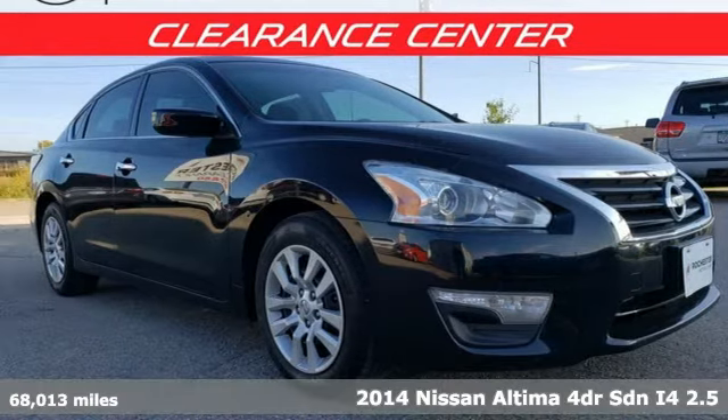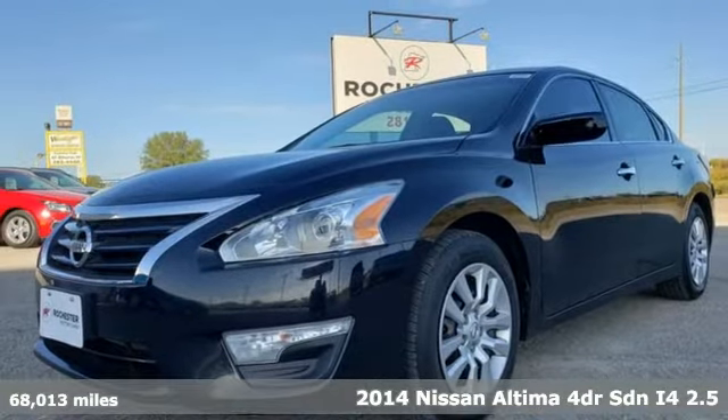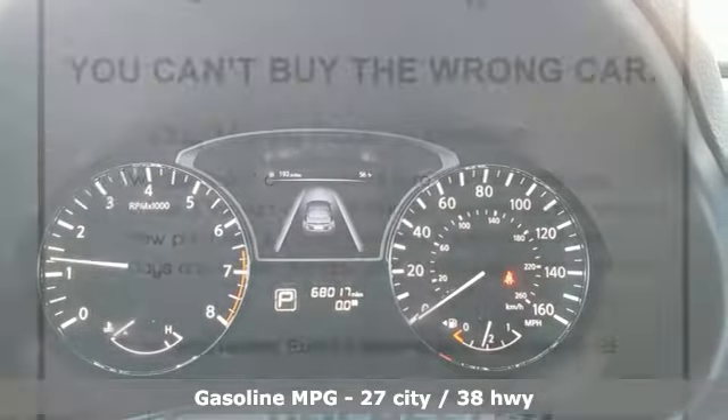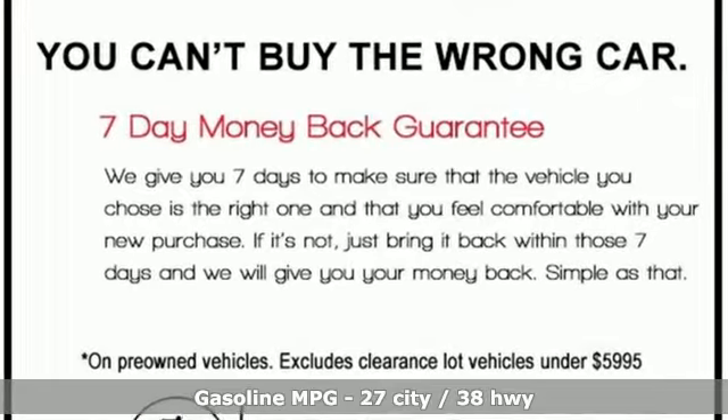Here's a 2014 Nissan Altima. This sedan comes equipped with a suite of standard safety, driving and convenience features aimed to inspire certainty behind the wheel. Features include streaming audio, wireless phone connectivity, and manual tilting steering column.